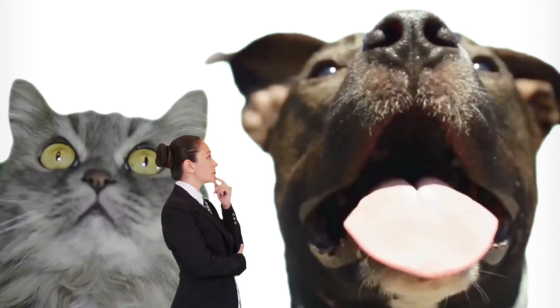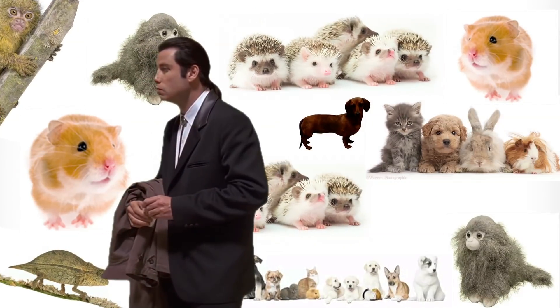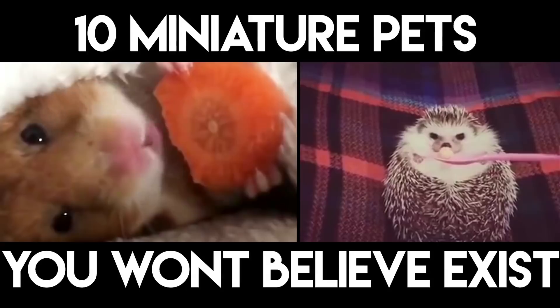Do you ever look at your dog or your cat and think to yourself, this pet I have here would be so much better if it was about half the size? If so, you've come to the right video. If not, stop lying, because I know you've thought that at some point. These 10 miniature pets are just way cuter than lame, regular-sized animals.